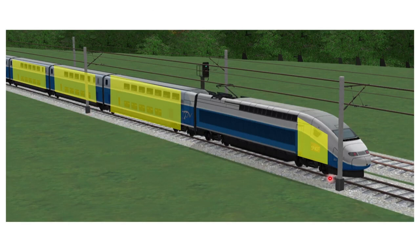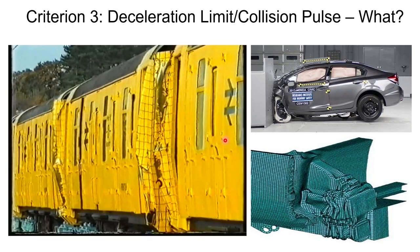In summary, on a train there are spaces where passengers sit and spaces where passengers can stand — these are the places which must be preserved in a crash. That brings us to criterion three: deceleration limit or collision pulse. This concept has existed in cars for a long time in the form of a crumple zone, though we often don't realize it.